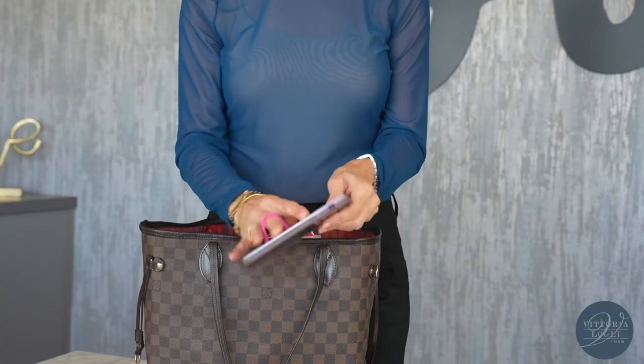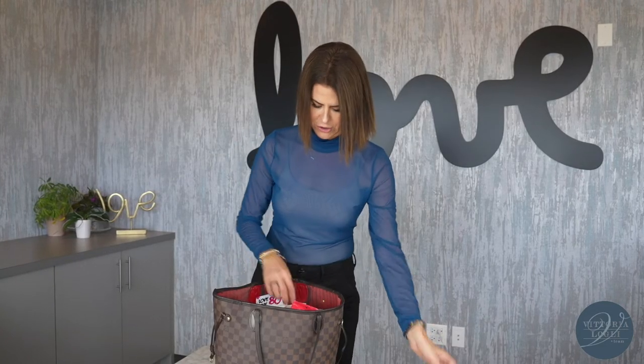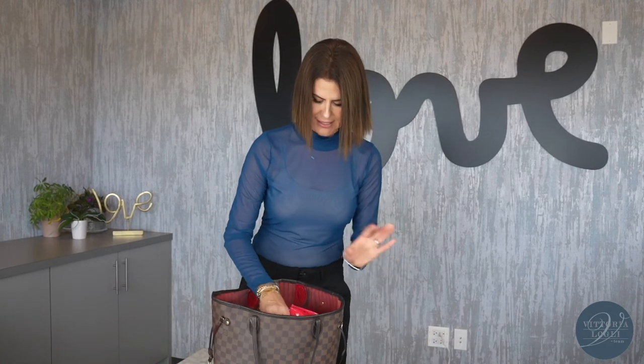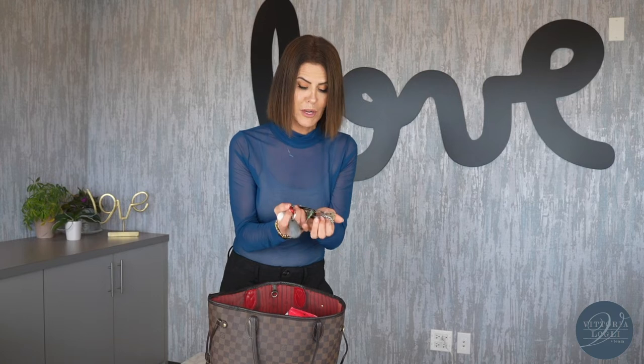Of course, we have the basics: the phone, the computer. We've got copies of contracts in case I need to write a contract real quick. Disclosures, legal disclosures, of course, a wallet. And keys, my fob — I've got keys to everyone's house pretty much in the neighborhood except for my own. If I get locked out of my house, I'm in big trouble.